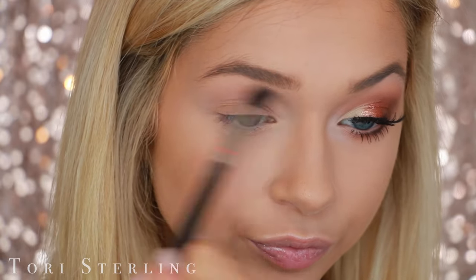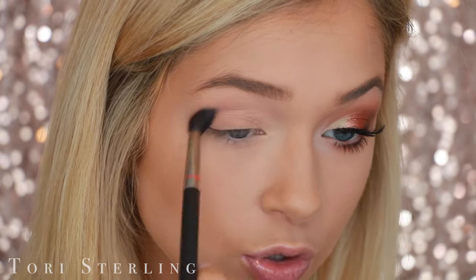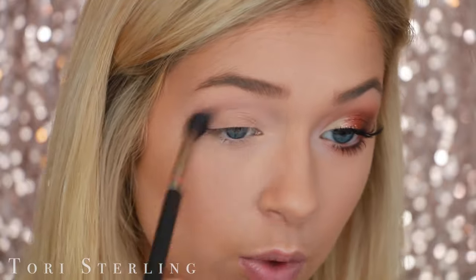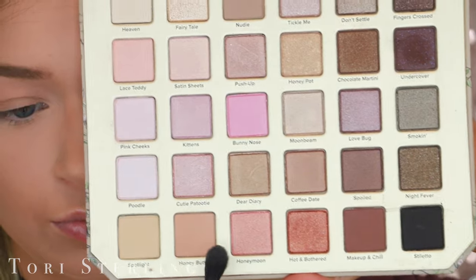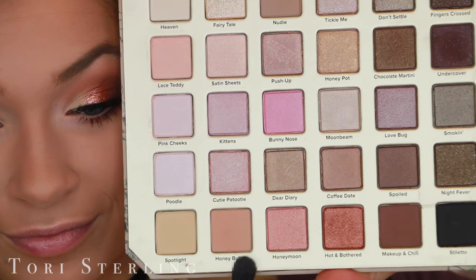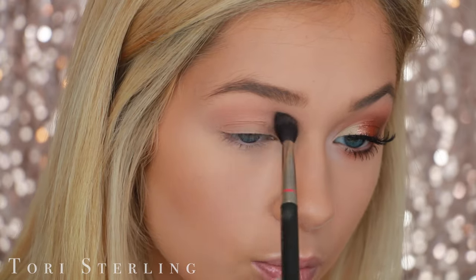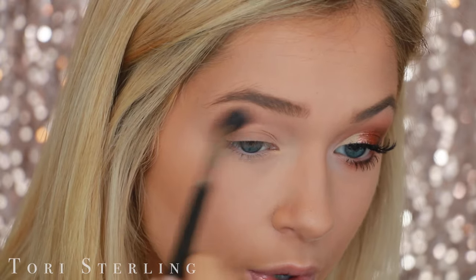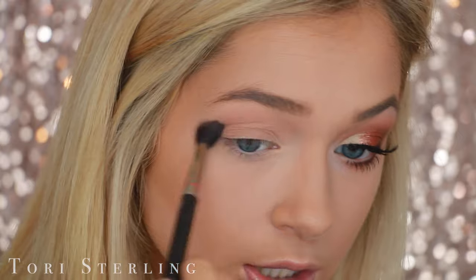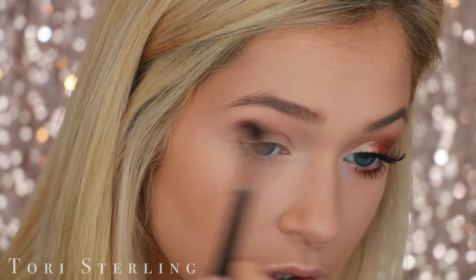I'm going to go back in and layer it with another shade, but putting two tones in your crease is going to make it more dimensional and give it a little bit more depth to the look. Now I'm going to go with the shade — I can't even read what it says — Honey Butter, I think that's what it's called. Using the same brush, the MAC 224, I'm just putting that over top of Love Teddy. When you layer transition colors like this it's just going to give them more depth and more dimension.